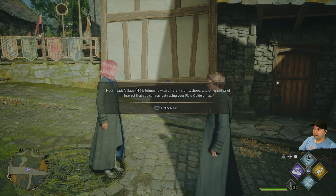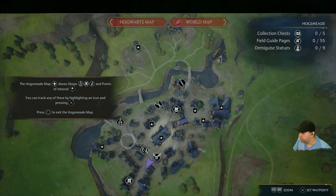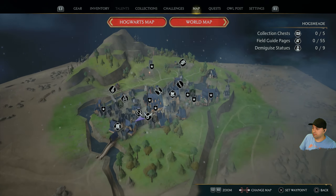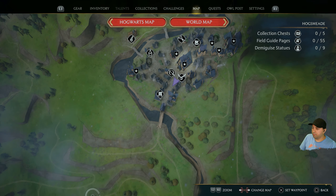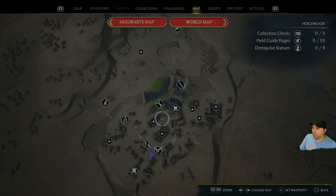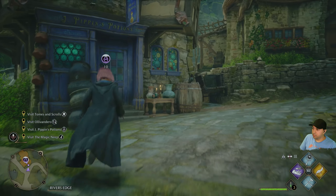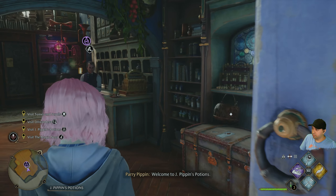Hogsmeade Village is brimming with different sites, shops and other points of interest you can navigate using your field guide map. The Hogsmeade map shows shops and points of interest — we can track them by selecting one. So here's Hogwarts, and we're going to our potions place. Here it is.